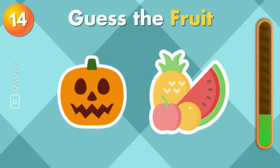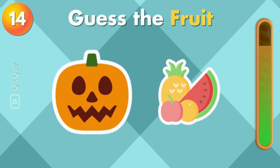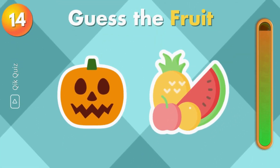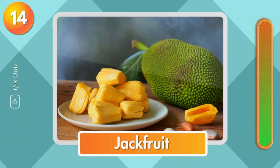Here is another one for you. It's jackfruit.